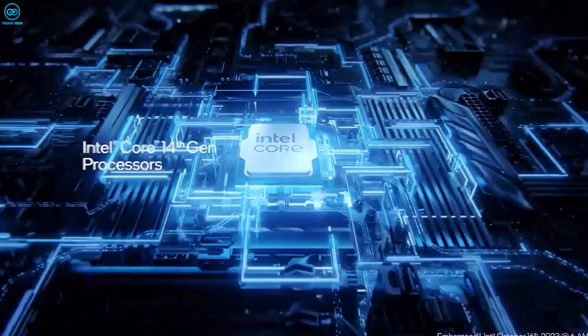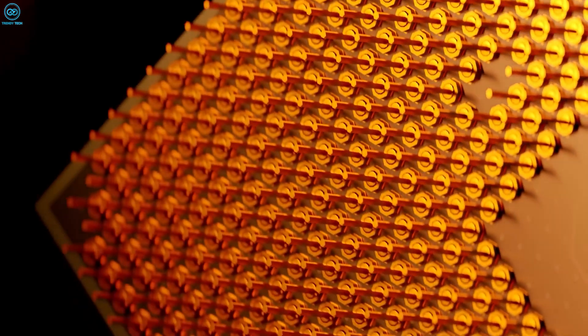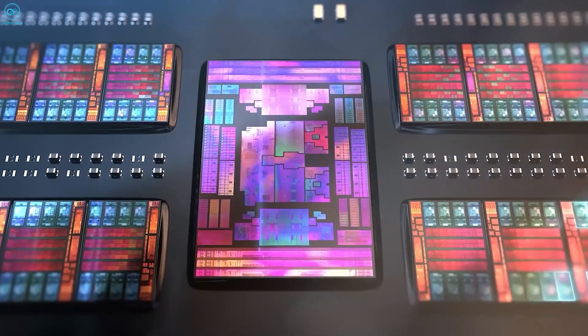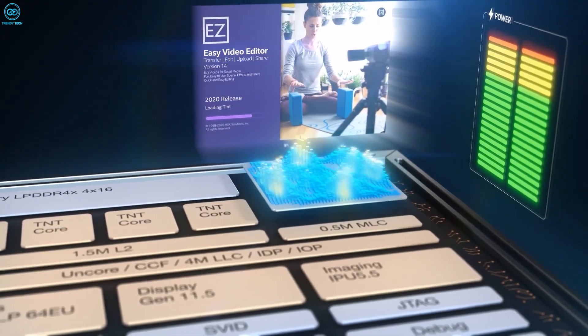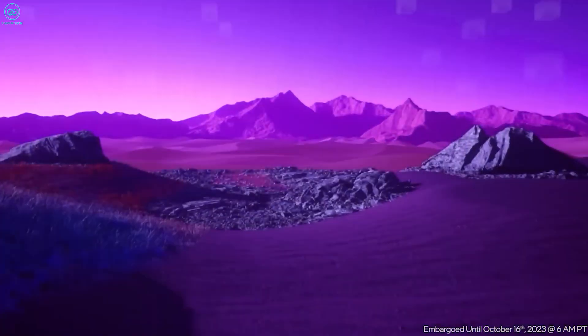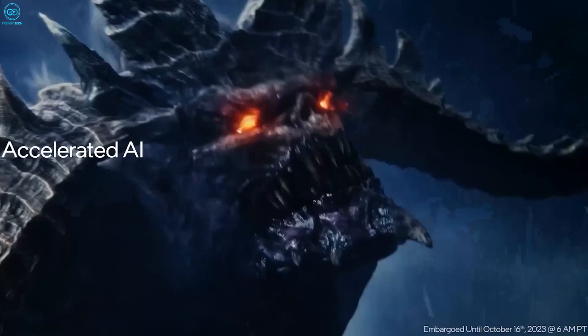For example, the 14th gen Intel chips are built using a 7 nanometer process, right behind AMD with TSMC's 5 nanometer process. In layman's terms, the smaller the process, the more transistors can be crammed into the silicon, directly resulting in more power, performance, and a boost in efficiency. Needless to say, that'll be an S-tier power move from Intel, and a much-needed one, considering it has lagged the competition due to internal struggles for a while now.